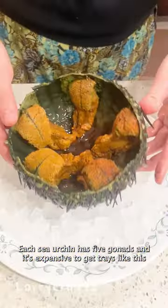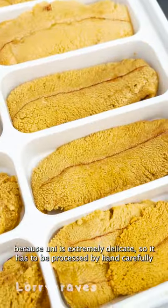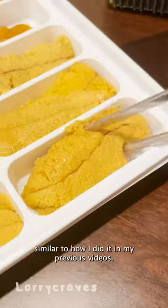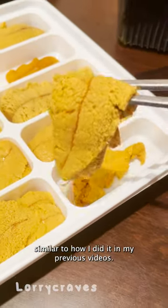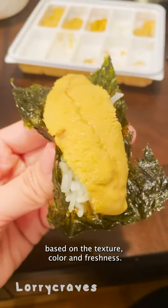Each sea urchin has five gonads, and it's expensive to get trays like this because uni is extremely delicate, so it has to be processed by hand carefully, similar to how I did it in my previous videos. When you buy uni in trays like this, it's usually graded based on the texture, color, and freshness.